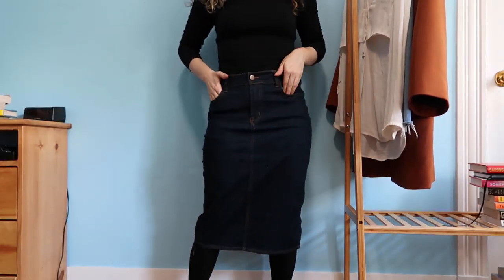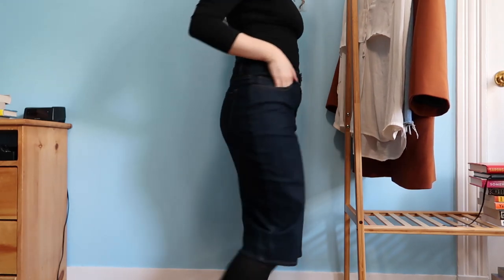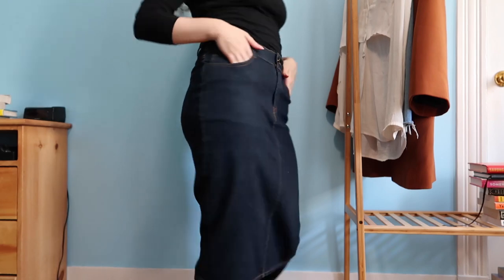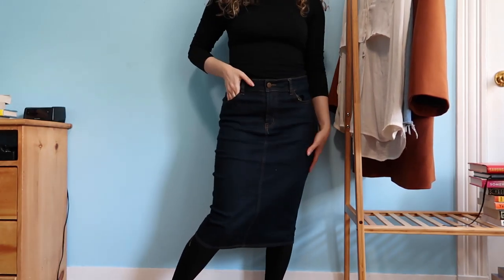As much as I want to get rid of this, there aren't so many companies that make good quality jean skirts that have no slits in the back and cover your knees. I'm just annoyed because it's a dark wash and I wanted a light wash, but I'm keeping this around.